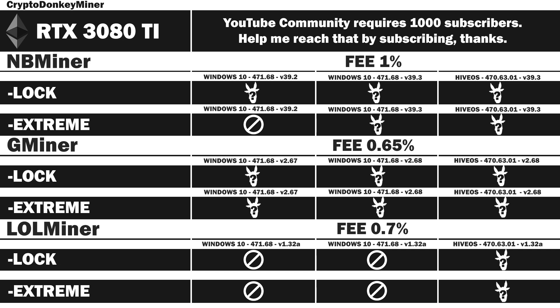Hello my fellow miner. We'll have a look at RTX 3080 Ti in NBminer, Gminer, and Lolminer, mining Ethereum Unlocked in Windows and Hive OS with locked core clock as well as different versions of the miners. Extreme is where I try to clock it as much as possible where I can get something out of it.